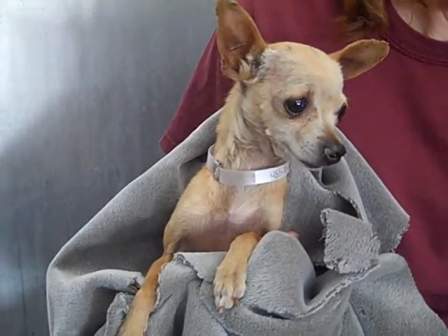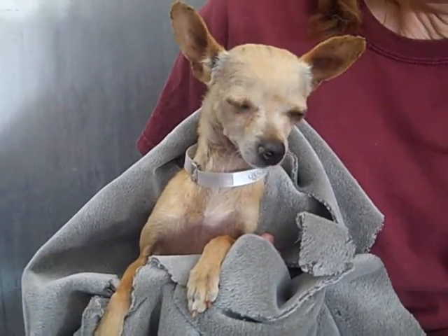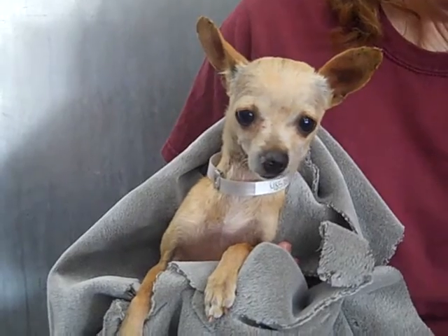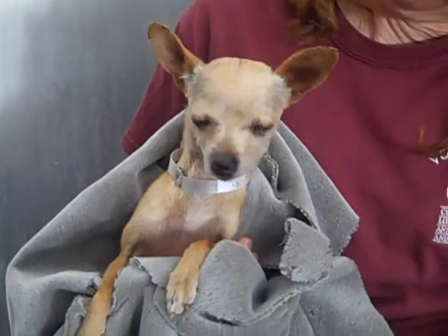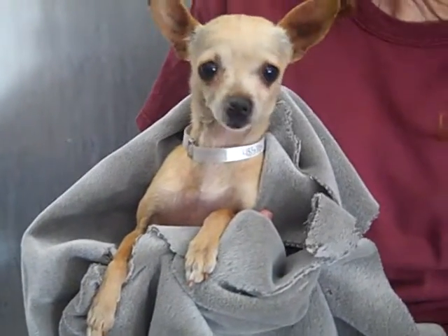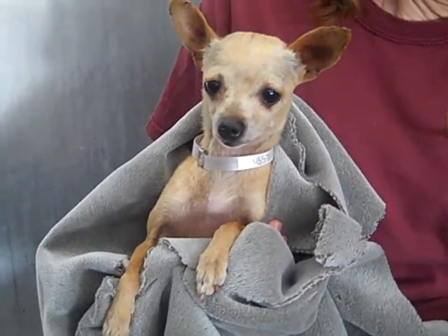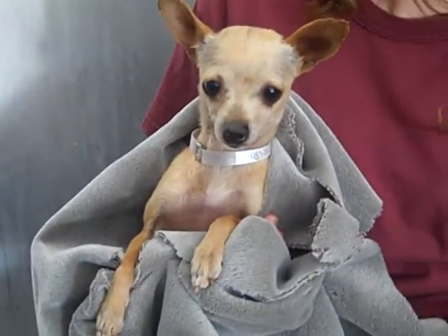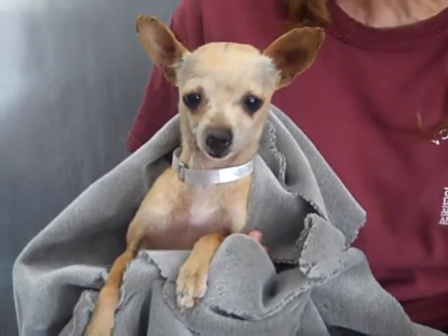She came to the Baldwin Park Animal Care Center as an adopter's return on July 16th. The person who adopted her said that she was aggressive. We've spent a little bit of time with her and this girl is definitely scared — this place is freaking her out. We don't know the actual cause. It's a big scary place, so it makes sense she'd be frightened, but it's definitely a fear-based problem.